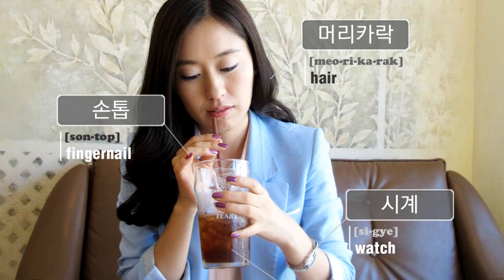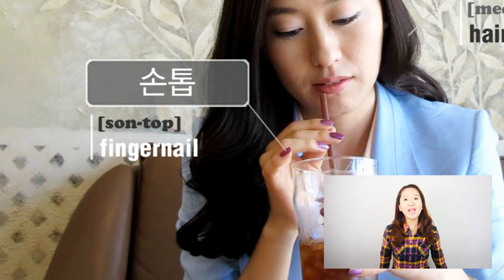You're watching Talk To Me In Korean. Hi everyone! I'm 경화 from TalkToMeInKorean.com. Today in our Korean vocabulary with pictures, beautiful 경은 is drinking iced coffee. Let's take a look at some of the things we labeled in the picture.